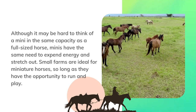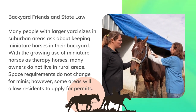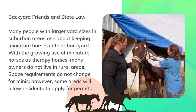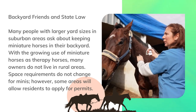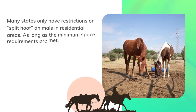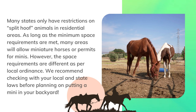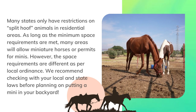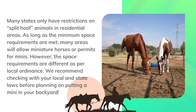Small farms are ideal for miniature horses so long as they have the opportunity to run and play. Many people with larger yard sizes in suburban areas ask about keeping miniature horses in their backyard. With the growing use of miniature horses as therapy horses, many owners do not live in rural areas. Space requirements do not change for minis; however, some areas will allow residents to apply for permits. Many states only have restrictions on split-hoof animals in residential areas, and as long as minimum space requirements are met, many areas will allow miniature horses. We recommend checking with your local and state laws before planning on putting a mini in your backyard.